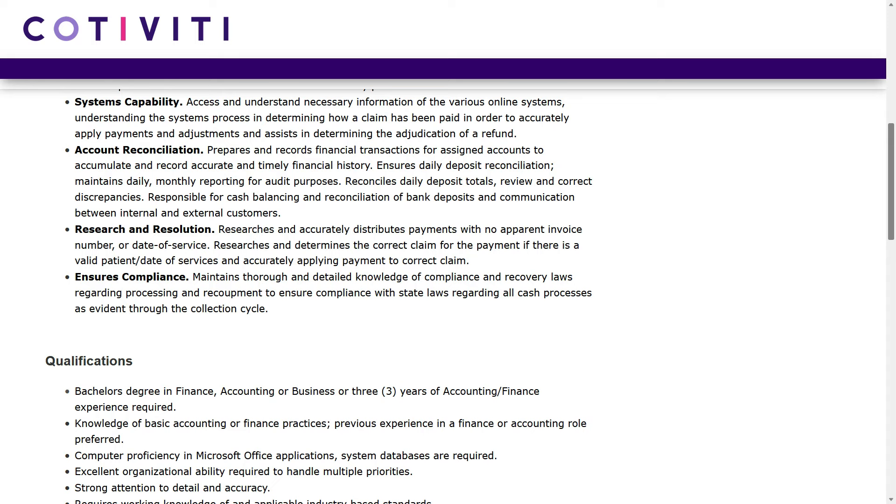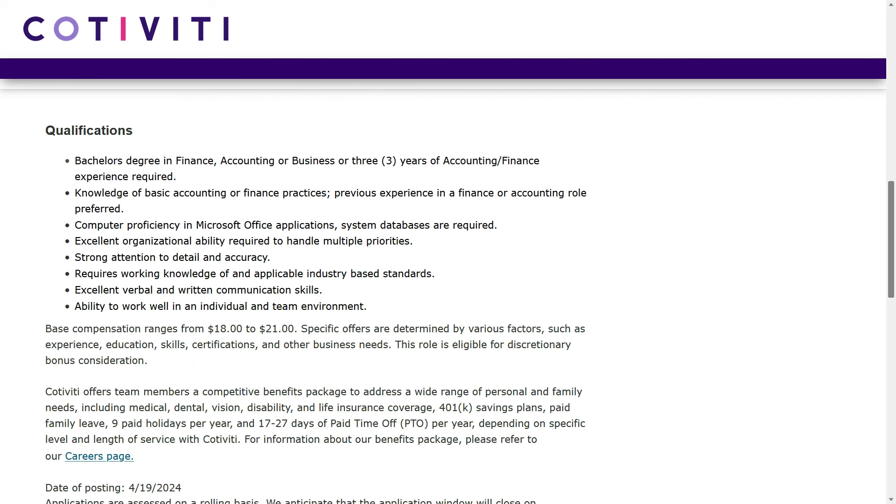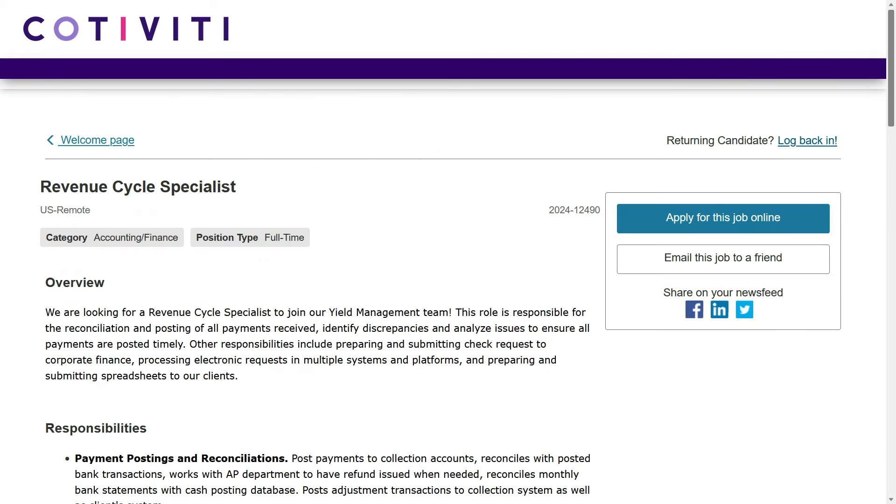You'll do all that while maintaining a thorough and detailed knowledge of compliance and recovery laws. For this job, they would like you to have a bachelor's degree in finance, accounting, or business, or three years of accounting or finance experience — so if you don't have a degree, as long as you have a little bit of accounting or finance experience, you should be good. They'd like knowledge of basic accounting or finance practices, proficiency in Microsoft Office applications and system databases, excellent organizational skills, and strong attention to detail and accuracy. This one pays $18 to $21 per hour — find the link in the description below, this is job number three.